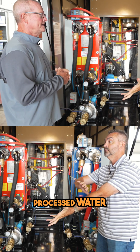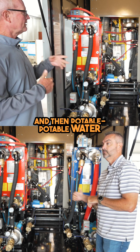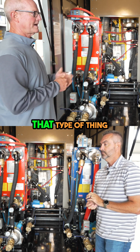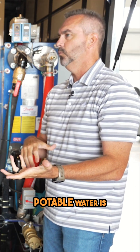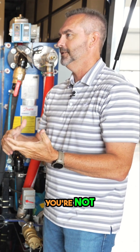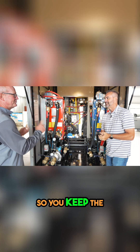Processed water is for heating applications, and potable water is drinking water, showers, food processing — that type of application. Obviously potable water is something you want to make sure doesn't have contaminants. You've got to have clean water, so you keep the two of them separated.